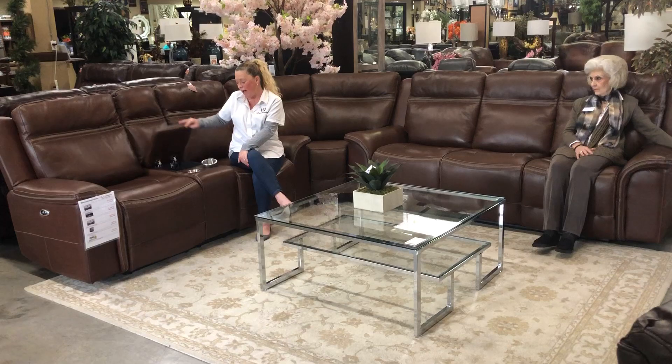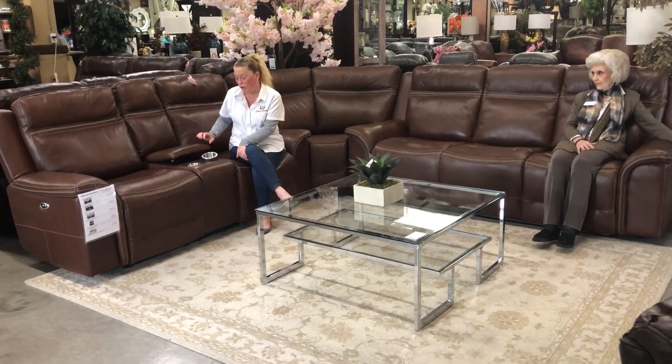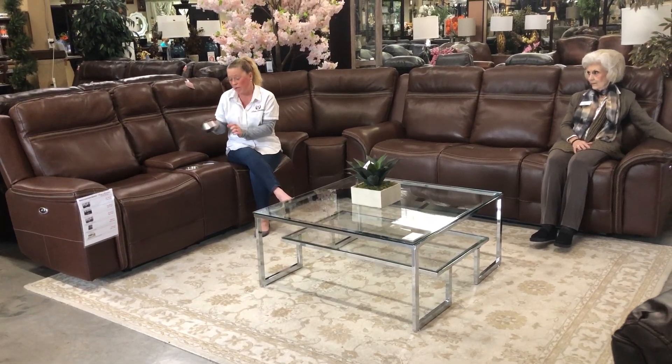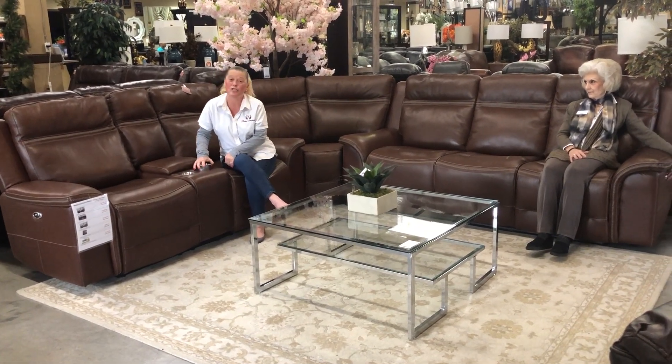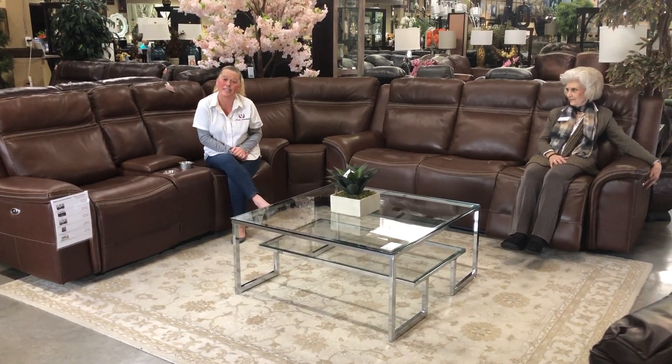On the Love Seat, you also have the storage compartment with easy close. The cup holders come out and they are dishwasher safe. And Miss Dottie here is going to show you how easy it is to just be relaxed and reclined.